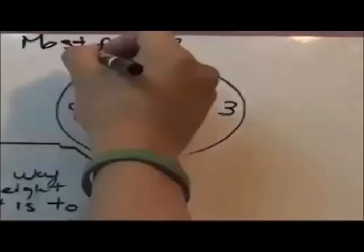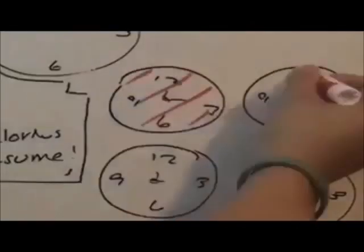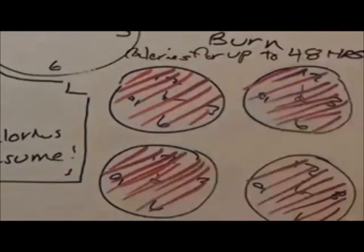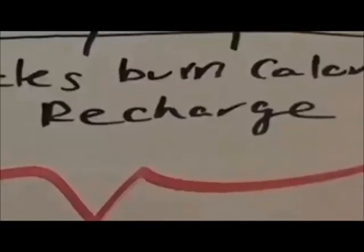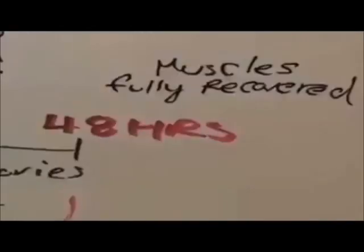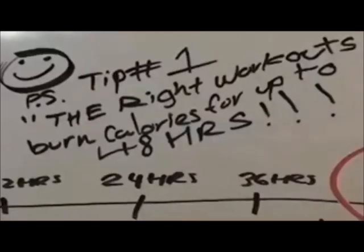Most people focus on the number of calories they burn during their workout. But surprisingly, researchers have discovered that what is actually more important is the number of calories you burn in the 48 hours after you work out. Because after an intense workout, your body needs to recover — you need to rebuild your muscle tissues and recharge certain molecules inside your muscles so that they can do more work. And this recovery consumes a lot of calories in the 48 hours after your workout, if you are doing the right type of workout.